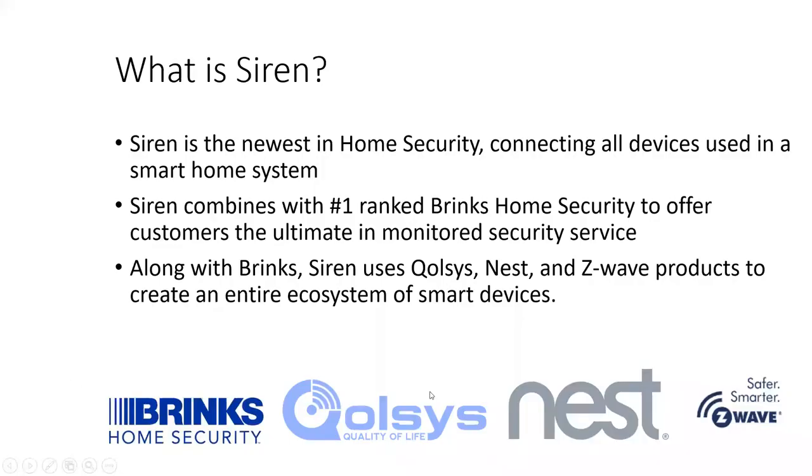So we went over the video that shows everything that Siren does, and this is why we're so excited about this product. It's not your run-of-the-mill security system — it is a home automation system. This is where everything is going for the future, and we want our retailers to be on the forefront of this. So what is Siren? It's the newest in home security, connecting all devices used in a smart home system. It combines with Brinks home security to offer customers the ultimate in monitored security service. You know Brinks, you also know Nest, Z-Wave products, and the newest thing, Qualys. It takes all of these to create an entire ecosystem of smart devices.